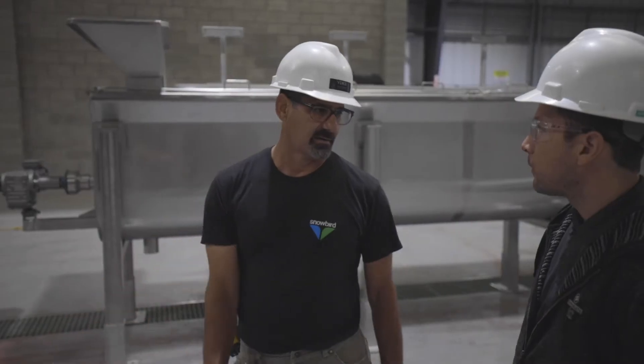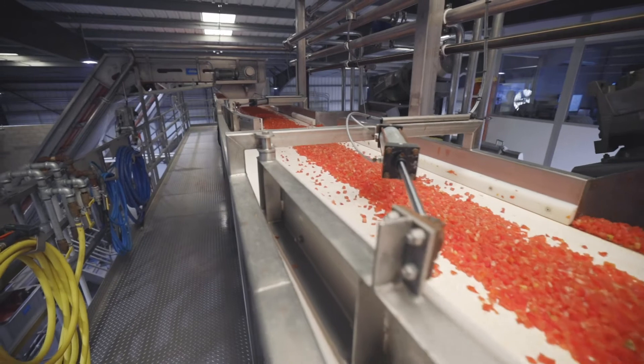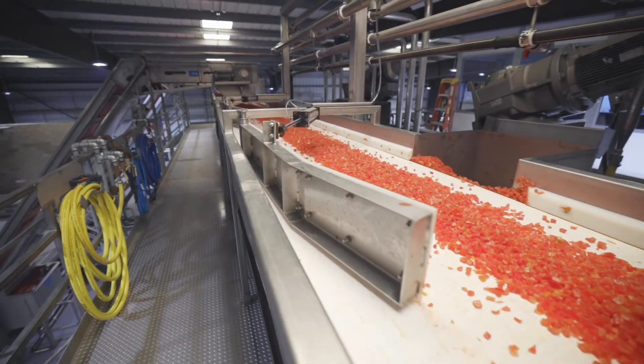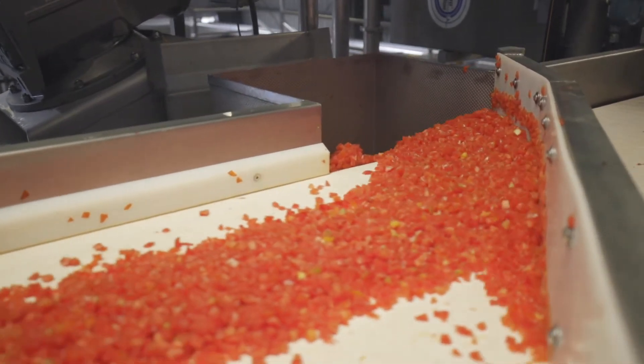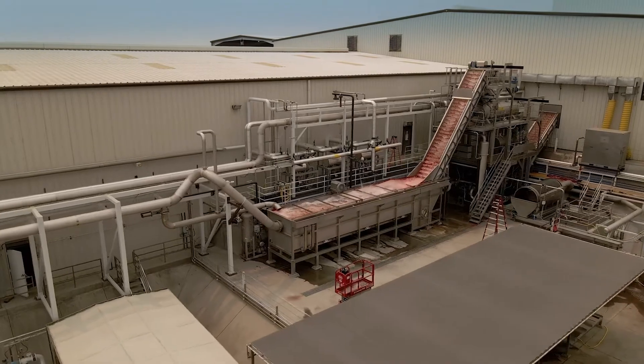This line will provide the diversity to run multiple products at multiple times. This is our third dice line and it gives us the capability to produce many different products. It's a standalone system — completely isolated from the rest of the plant.